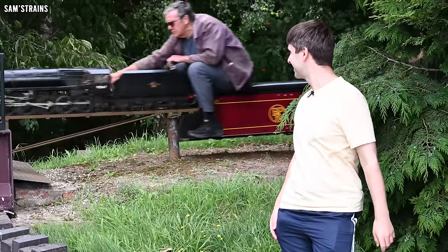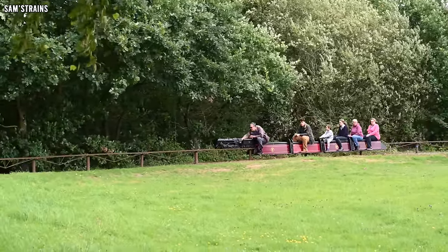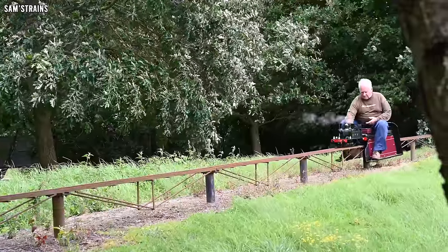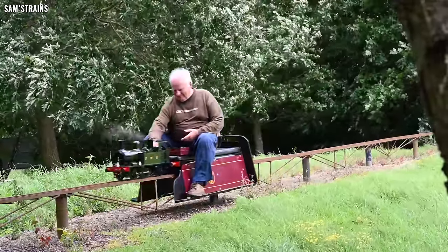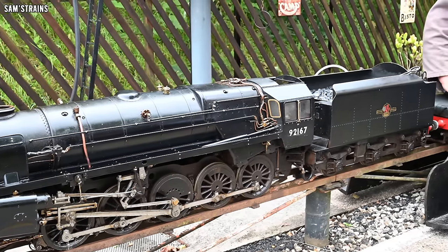Here it comes — it's a 9F! That's awesome. I think there's a 1400 tank engine as well. That's a wonderful machine, isn't it? It certainly is.